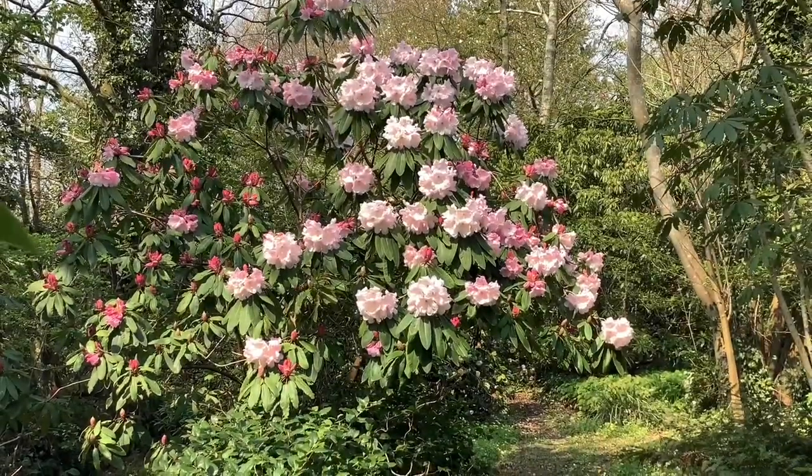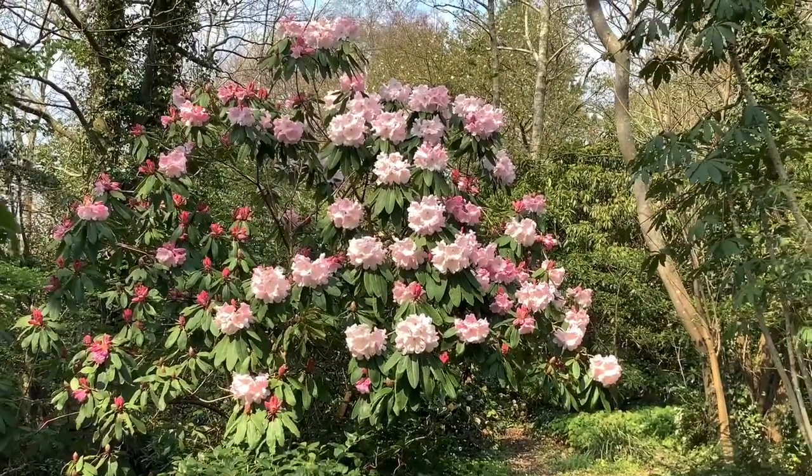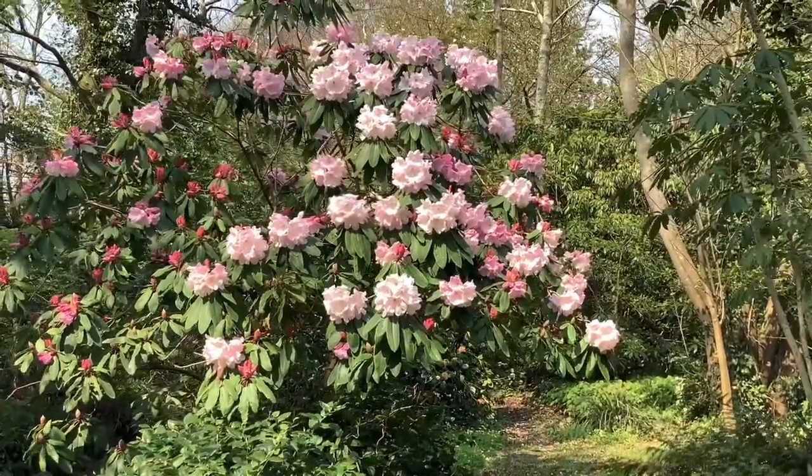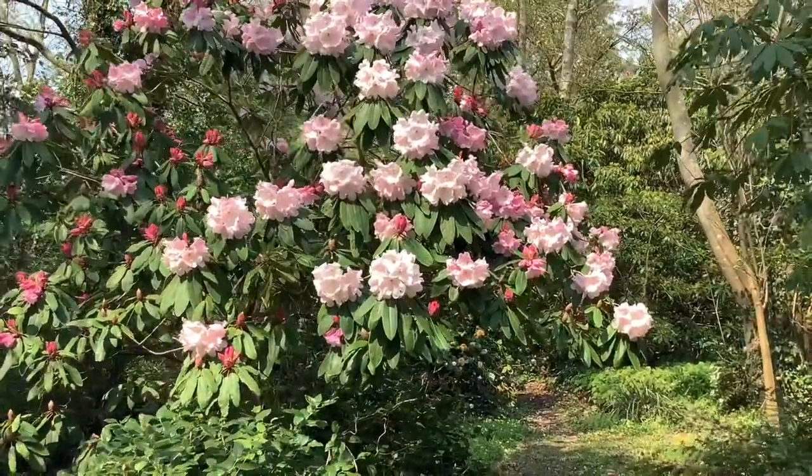Latter half of April, and what I really look forward to is this beast coming into flower.